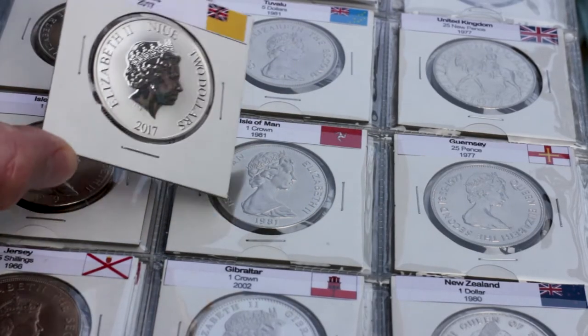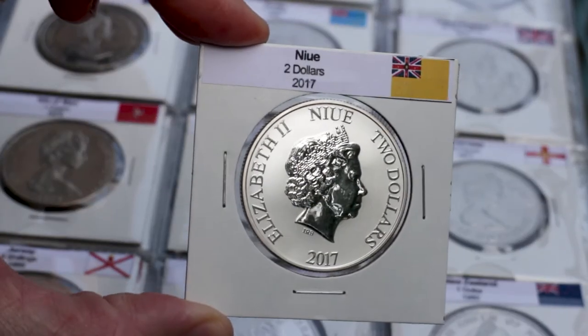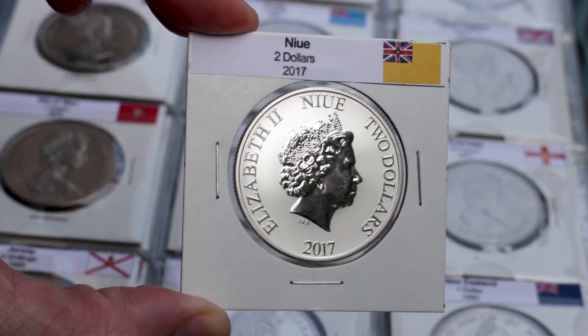Hello everyone! In this video I'm gonna show you the $2 coin from Niue, as well as some clues about its price and where to get this coin.